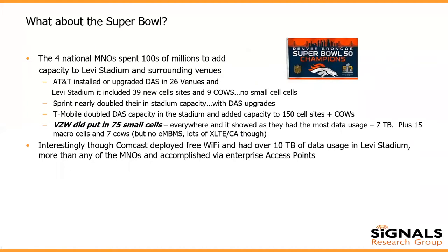Being here in the Denver-Boulder area, I need to talk a little about our Broncos — they are world champions. But looking at the Super Bowl specifically, Levi's Stadium and the surrounding venues for all the events that happened prior: the four national network carriers — Sprint, T-Mobile, Verizon, and AT&T — spent over $200 million to add capacity. AT&T upgraded their DAS systems in all 26 venues, added new macro cell sites and COWs, but no small cells. Same thing for Sprint — they nearly doubled capacity in Levi's Stadium, but it was all DAS upgrades.